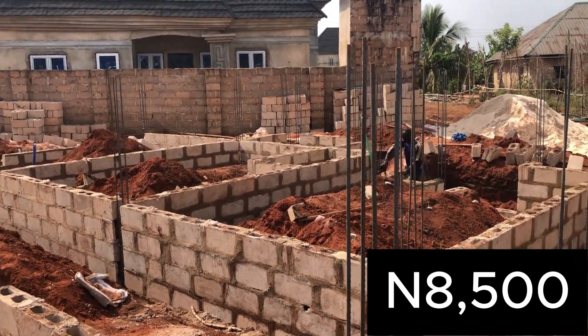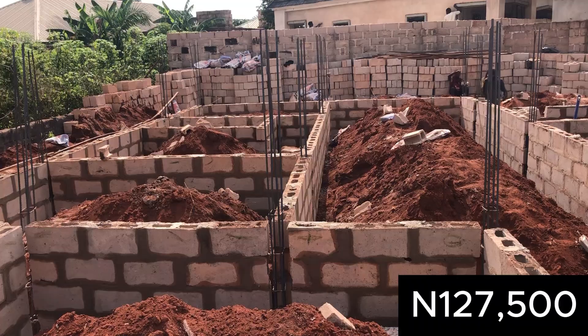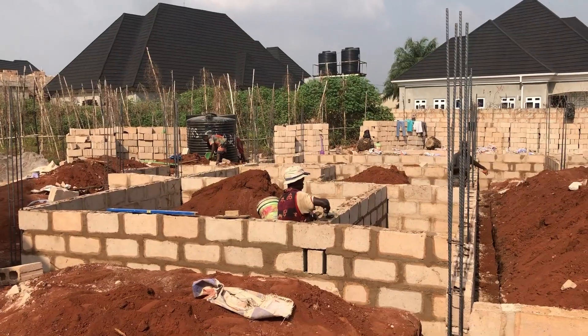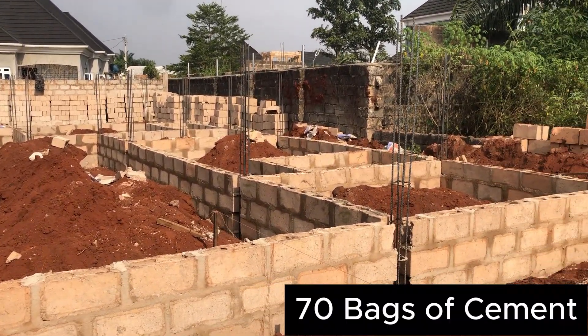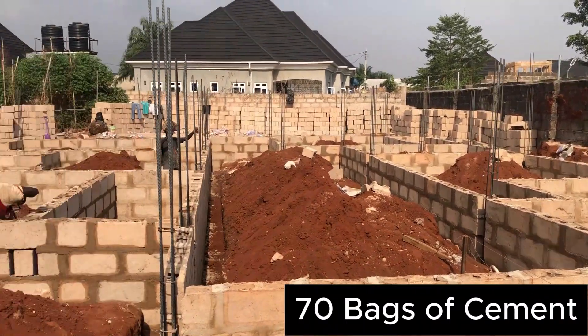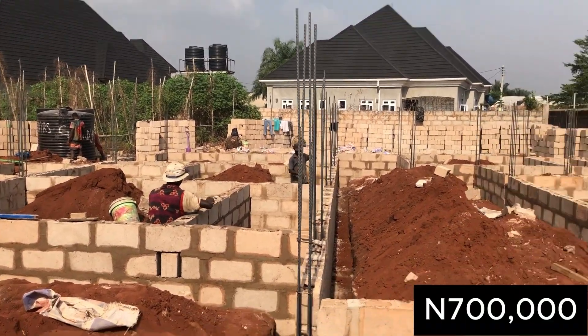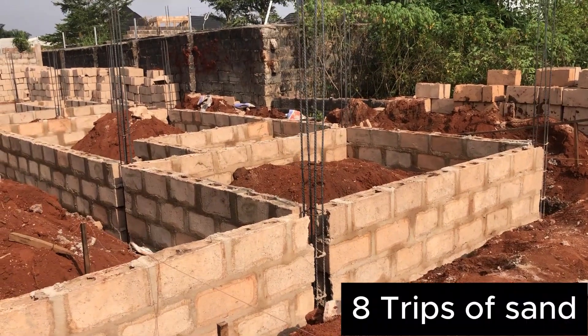Then we bought binding wire at the rate of 30,000. We also bought 70 bags of cement at the rate of 10,000 each, which gives us 700,000.